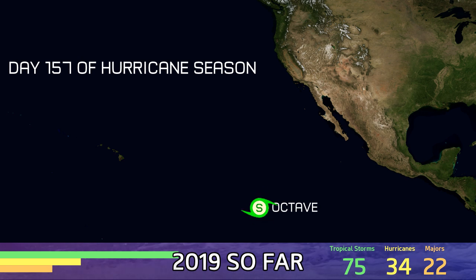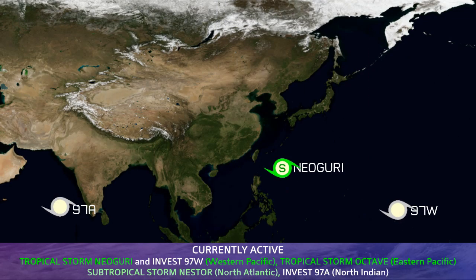Tropical storm Octave is active in the eastern Pacific — a tiny system likely to weaken very soon on day 157. And in the western Pacific, NeoGuri is stronger today.